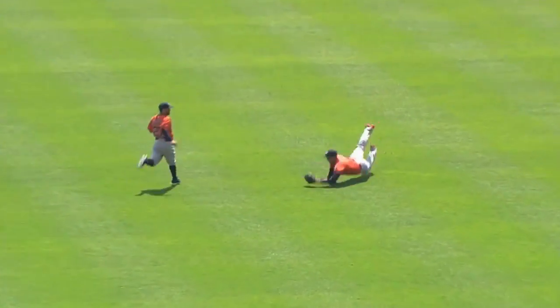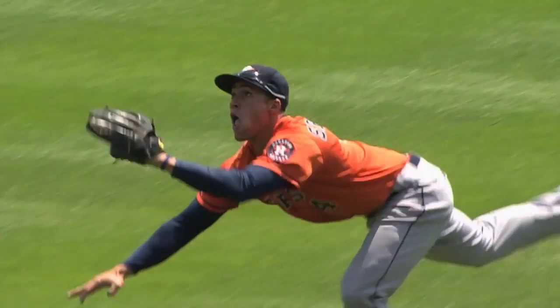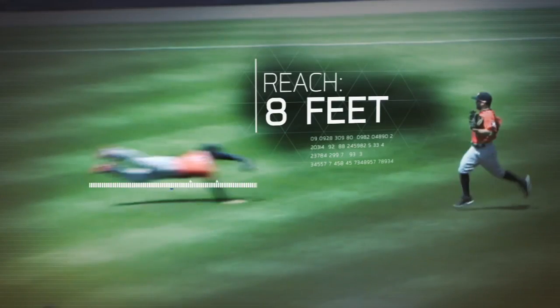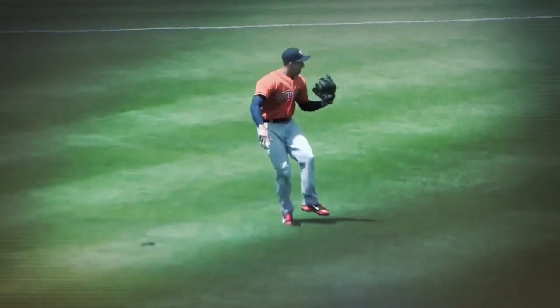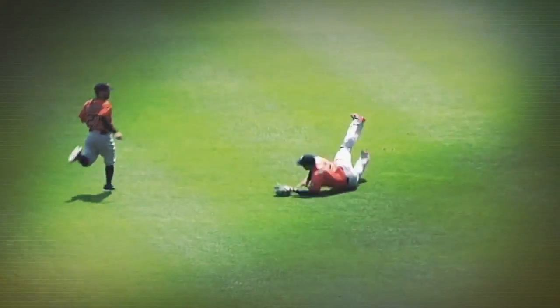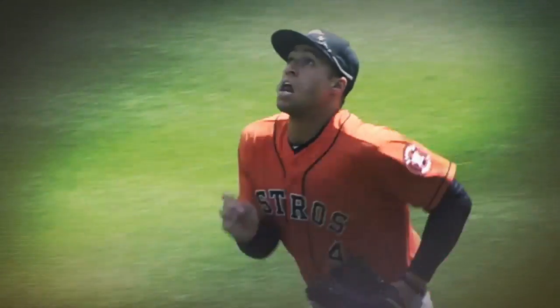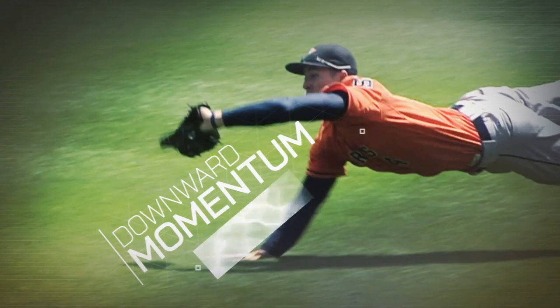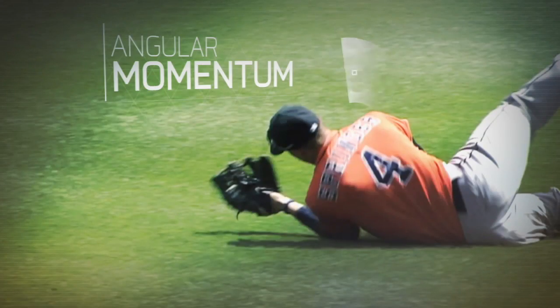When he catches the ball, Springer launches his body completely parallel to the ground as he stretches about eight feet. After the catch, Springer could potentially land with more than a half ton of force. To minimize impact force, Springer converts his downward momentum into angular momentum by rolling as he contacts the ground.